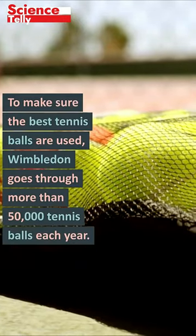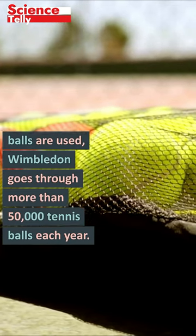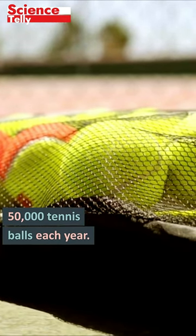To make sure the best tennis balls are used, Wimbledon goes through more than 50,000 tennis balls each year.